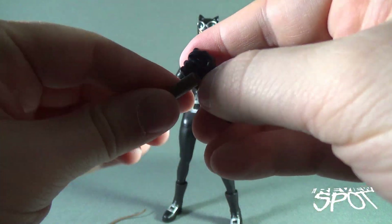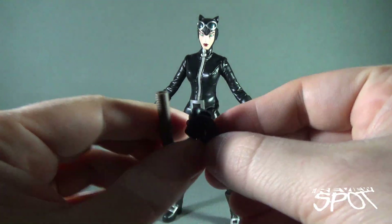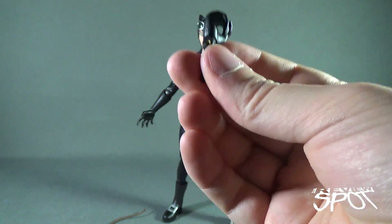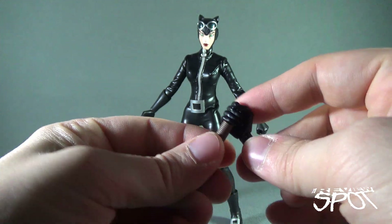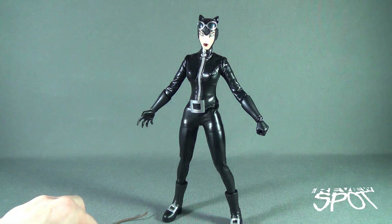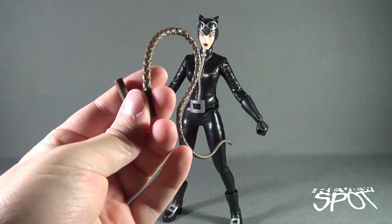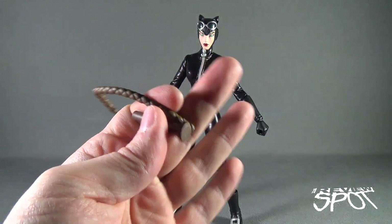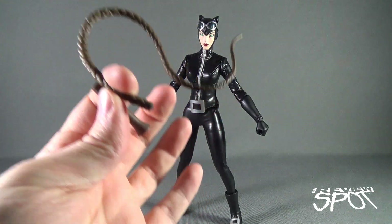There's no real way to get the whip into her hand without prying the fingers open — perhaps by heating them and spreading them out — or by feeding the whip from the bottom up until you reach the handle, then stopping. I'll just glue it back in place with some crazy glue and it'll be good as new. But I wanted to show you that's the one other issue with this figure: there's no way to actually get the whip into her hand without doing this, so be careful.